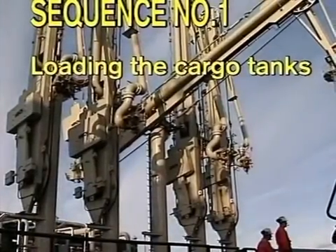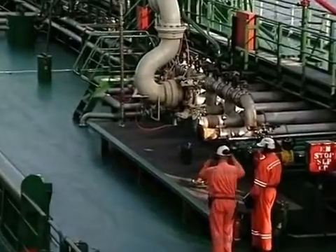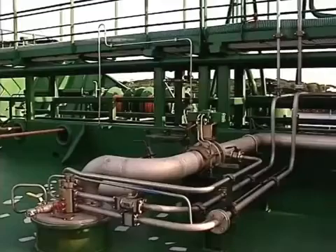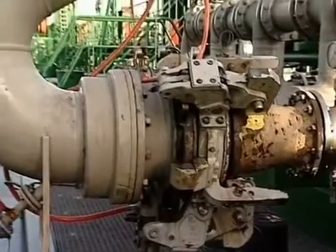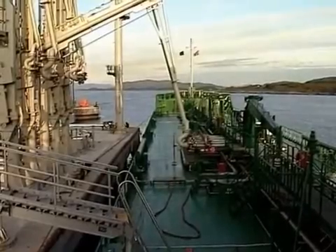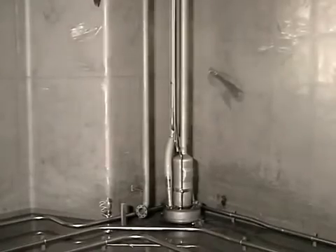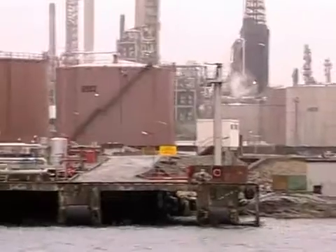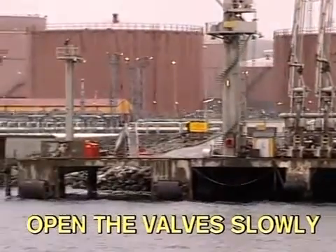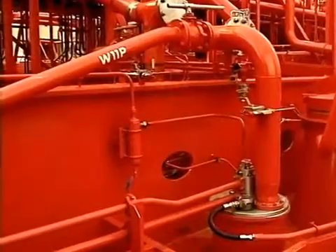Sequence number one: loading the cargo tanks. Correct operation of pumps and valves is essential to avoid pressure shocks in the cargo pipeline system during loading. Pressure shocks may cause severe damage to pipelines, hoses, loading arms, and cargo pumps. To avoid pressure shocks, start the loading slowly and don't open or close the cargo valve too quickly, especially where long pipelines and high flow rates are involved.